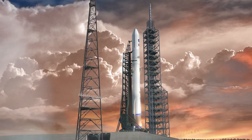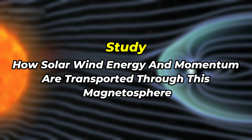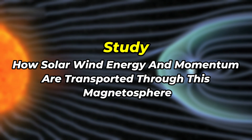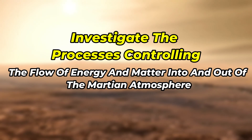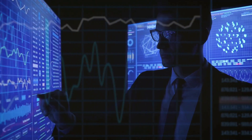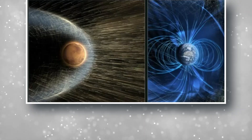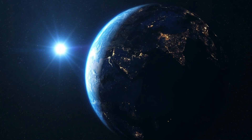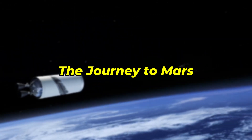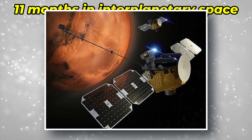Now let's talk about what ESCAPADE aims to achieve. The mission has three primary goals: understand the structure of Mars' hybrid magnetosphere; study how solar wind energy and momentum are transported through this magnetosphere; and investigate the processes controlling the flow of energy and matter into and out of the Martian atmosphere. We're not just sending robots to Mars — we're sending sophisticated instruments that will help us understand how a planet evolves and potentially loses the conditions needed to support life.